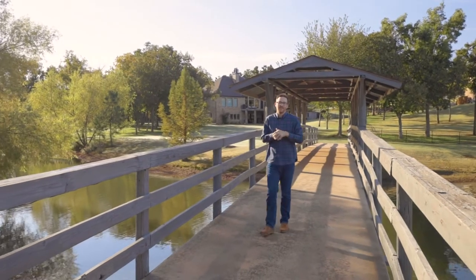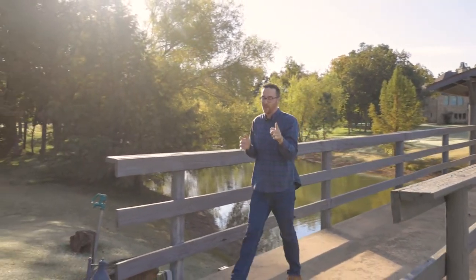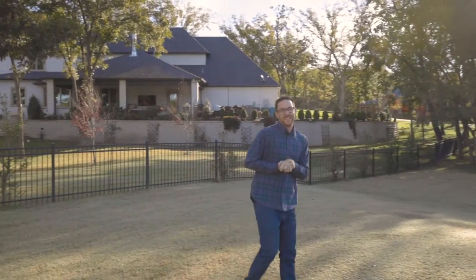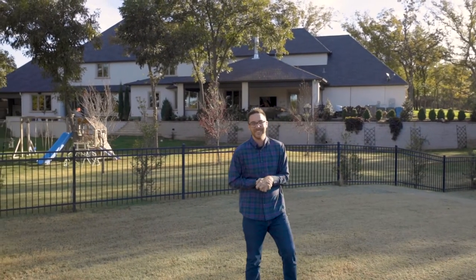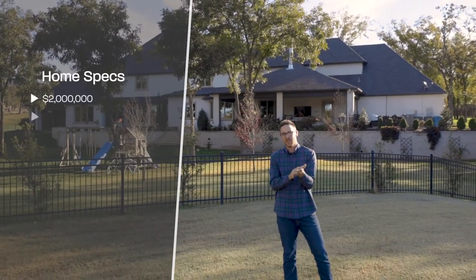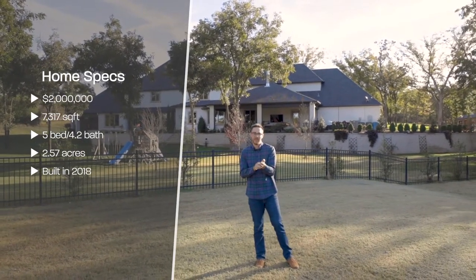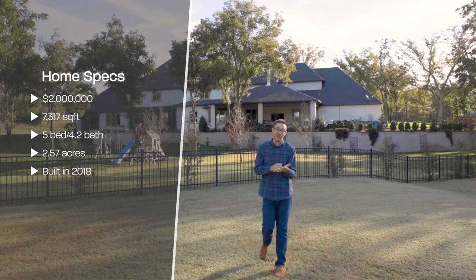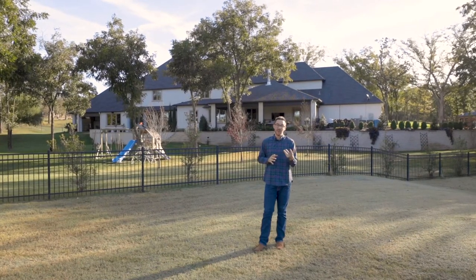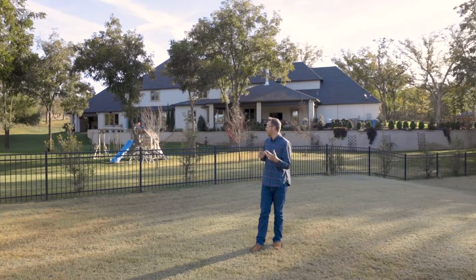Welcome to another episode of Oklahoma Luxury Home Tours. Today we're in Jones, Oklahoma — first time we've been to Jones — to show you this amazing home. It's got so many cool features. Specs: it's listed for just over two million dollars, seven thousand three hundred and seventeen square feet, five bedrooms, four full bathrooms, two half bathrooms, four-car garage, full sprinkler system on two and a half acres.